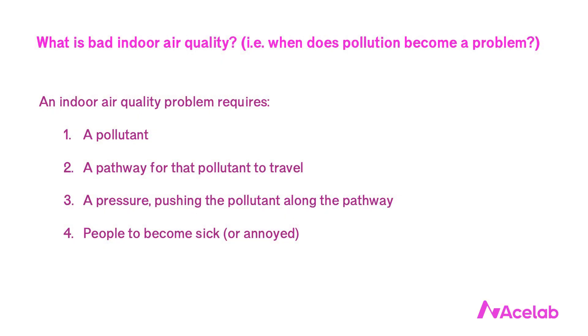To my knowledge, I'm the first one to teach about leaks in this way, by identifying these four elements individually. But I adapted this approach from how my father, who's a wonderful building scientist, teaches about indoor air quality. I thought, why not look at water the same way we look at pollutants? An indoor air quality problem requires a pollutant, a pathway for that pollutant to travel from where it is to where we don't want it to be, a pressure to push the pollutant along that pathway, and people who can become sick in more extreme cases or annoyed in more mild cases, perhaps by just an offensive but otherwise harmless odor.